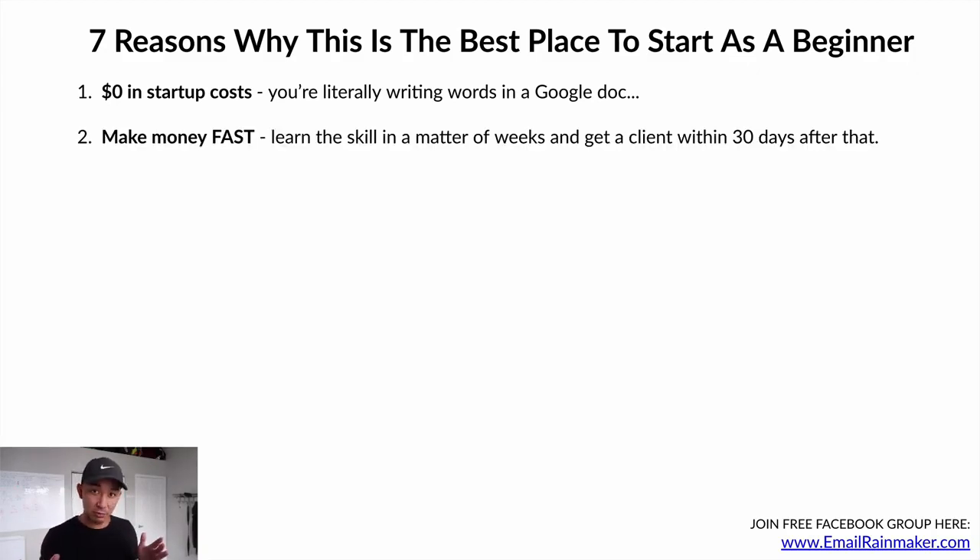Reason number two: make money fast. It is not make money easy, but you can make money pretty fast using this model. You can learn the skill in a matter of weeks — you're not going to be the best in the world, but good enough to make an impact. You can get a client within 30 days, and your first client could be paying you anywhere from $1,000 to $5,000 per month. So within 30 to 45 days, you could be making a few thousand dollars per month.